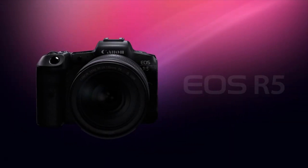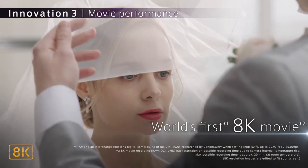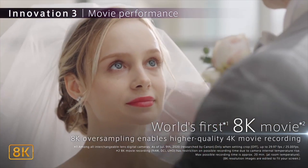Ever since we first heard specs of the Canon EOS R5, everybody's been saying: what is the point of 8K, and my computer can't even edit it in the first place.